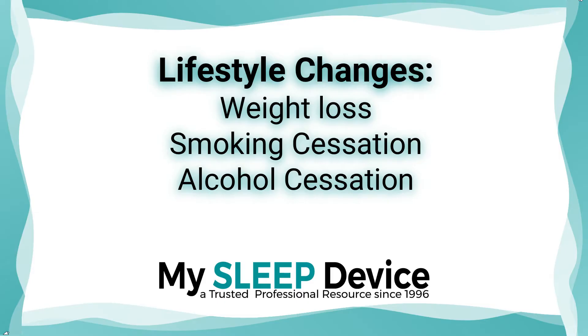Usually, lifestyle changes are one of the most common things that might be mentioned. If you are overweight, losing weight can definitely lessen the severity — even cure you if you're at the very mild point of having apnea. Stopping smoking and alcohol reduction or stopping those can also help at a mild level.